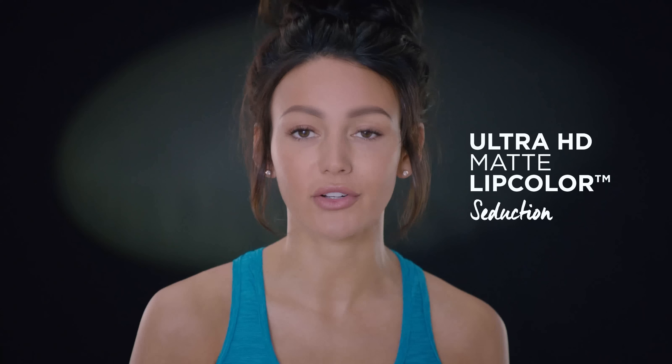And obviously, my go-to product is the Seduction, but it gives it a really nice, natural pink color. And that's it.